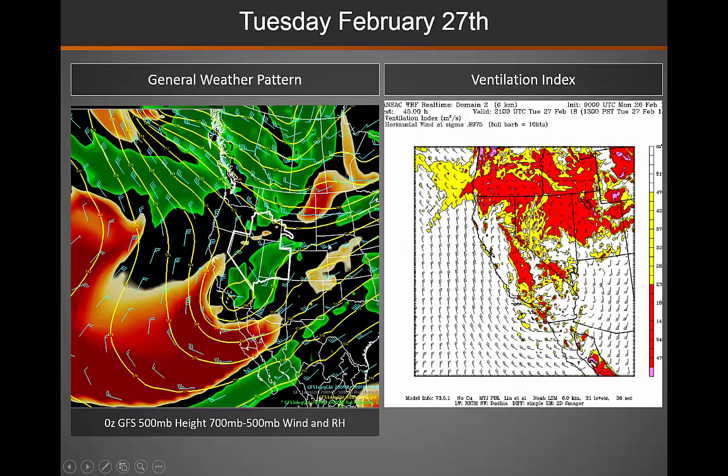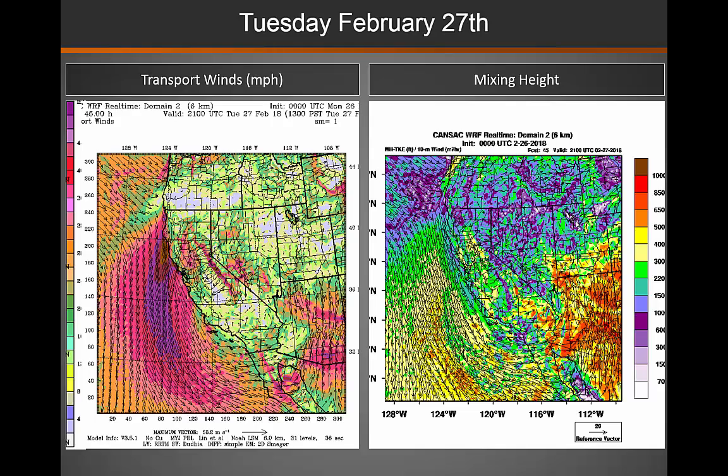As we move into Tuesday, that disturbance will dig south and east into the area. We will see a decrease in the ventilation index across the northern part of the area, though further south it will continue to be good to excellent. That decrease in the north is due to a decrease in transport winds and mixing heights.